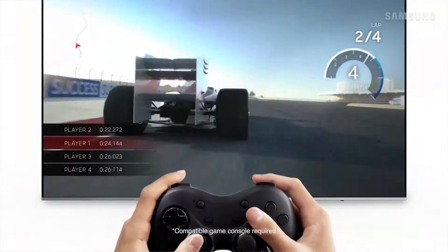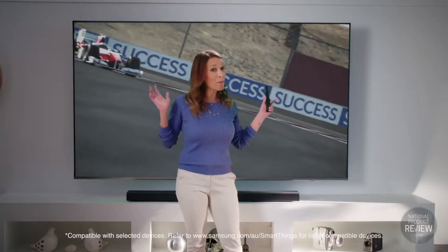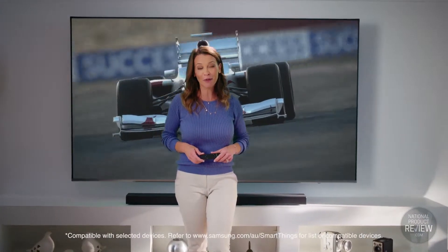And gamers, well you'll love game mode. With low input lag for fast dynamic gaming coupled with this amazing 82-inch screen, it's an incredible experience.